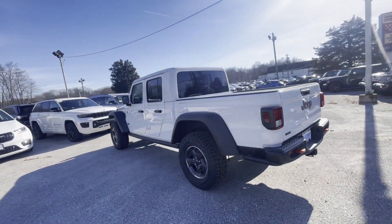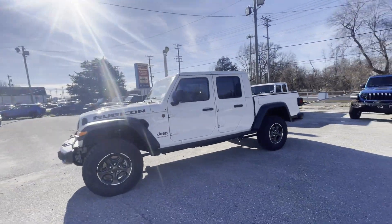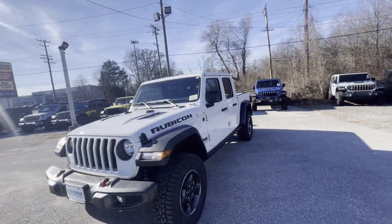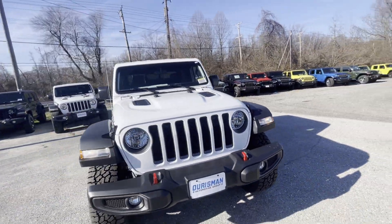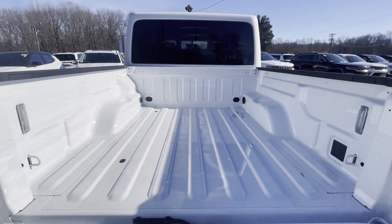Satellite radio, navigation, premium sound system, multi-zone air conditioning, four-wheel drive, heated side view mirrors, backup camera, tinted windows, pass-through rear seat, Bluetooth.